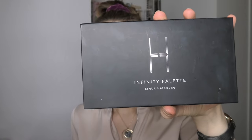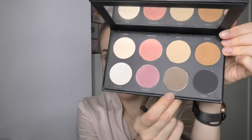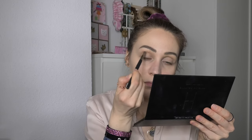Now, using the Infinity Palette from Linda Hallberg, I will take a fluffy brush — the Zoeva number 228 — and apply the color Mafay all over my eyelid and up to my brow. With a pencil brush I will take the color Cigar and apply it into my crease and on my lower lashes.